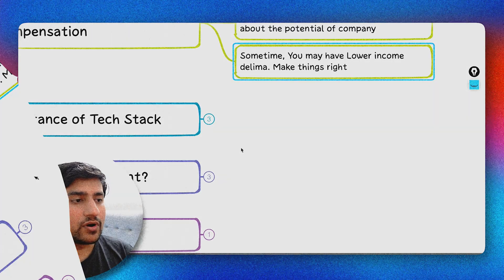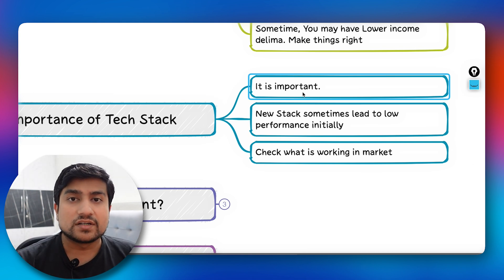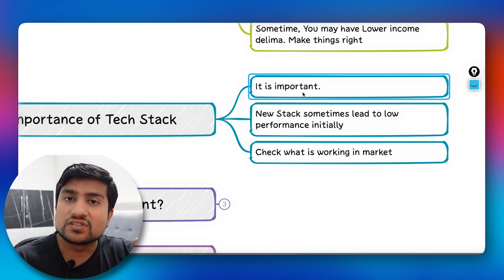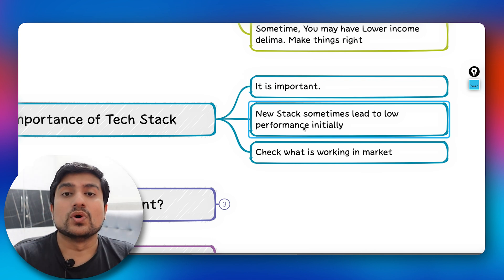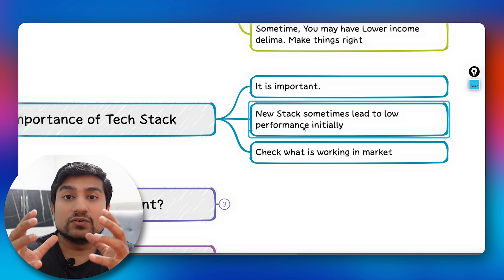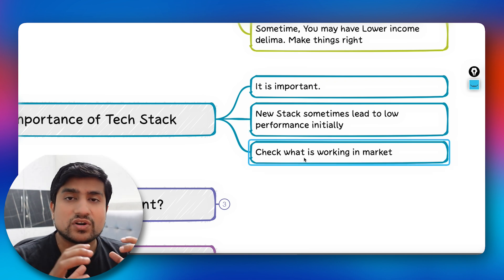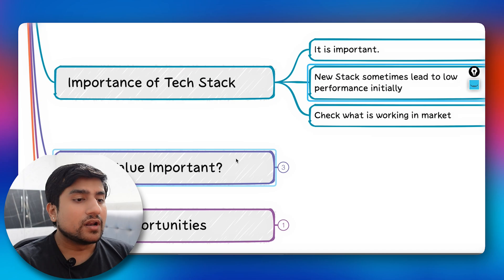The tech stack is important too. When joining a company, find out what tools they use — for example, Selenium with Java or Selenium with JavaScript. If you don't know the stack they've implemented, it can lead to low initial performance. I personally prefer joining a company where I'm comfortable with the existing tech stack rather than jumping into a completely new one, which will hurt your performance early on.